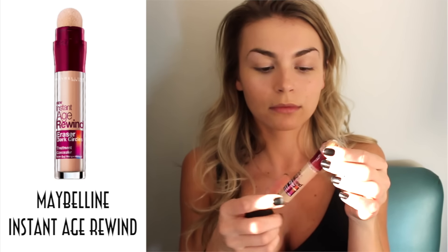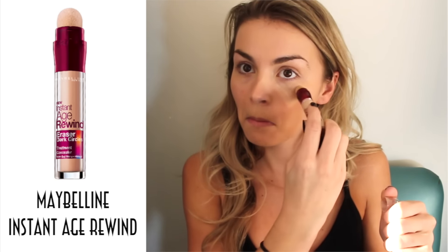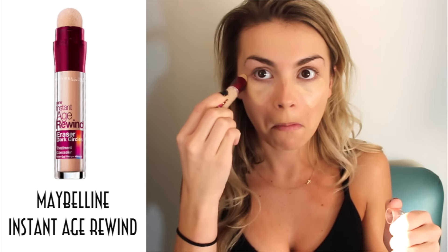Next, going back to an oldie but goodie — the Maybelline Instant Age Rewind concealer for your under eyes. I'm taking this in light, making triangles, and then blending it out with the beauty blender.